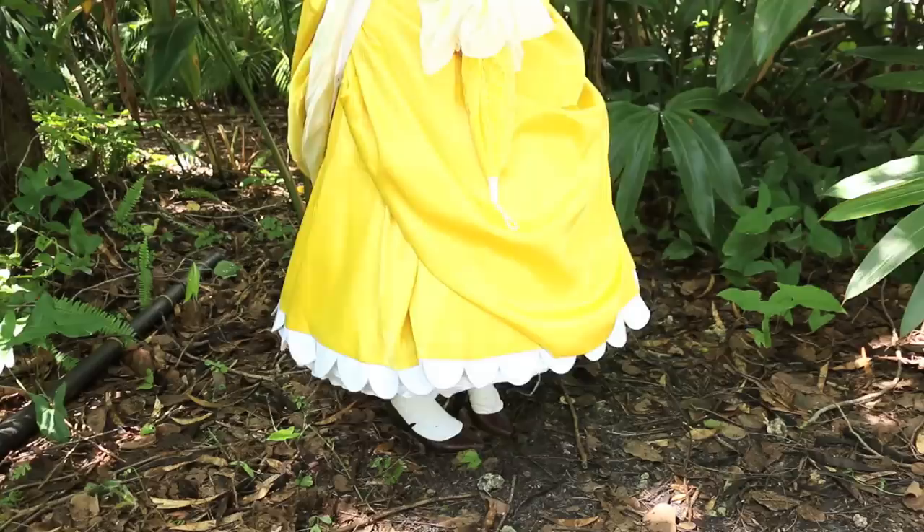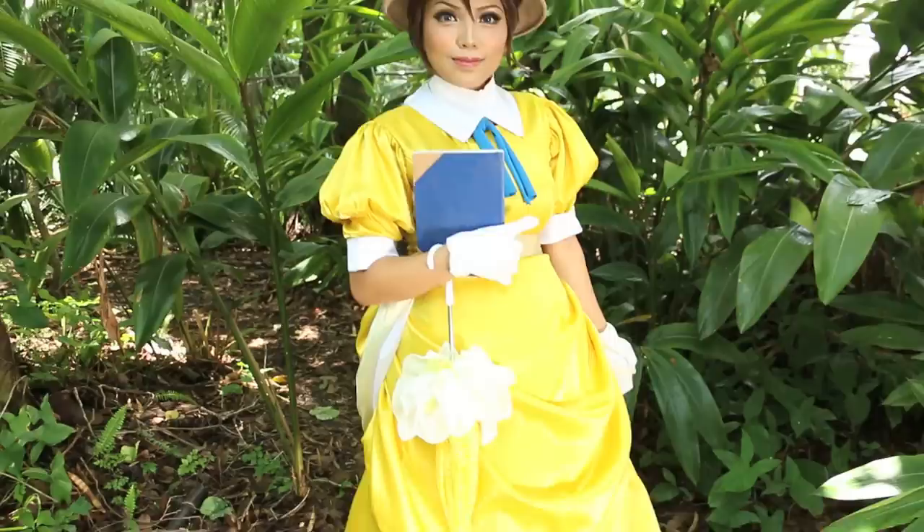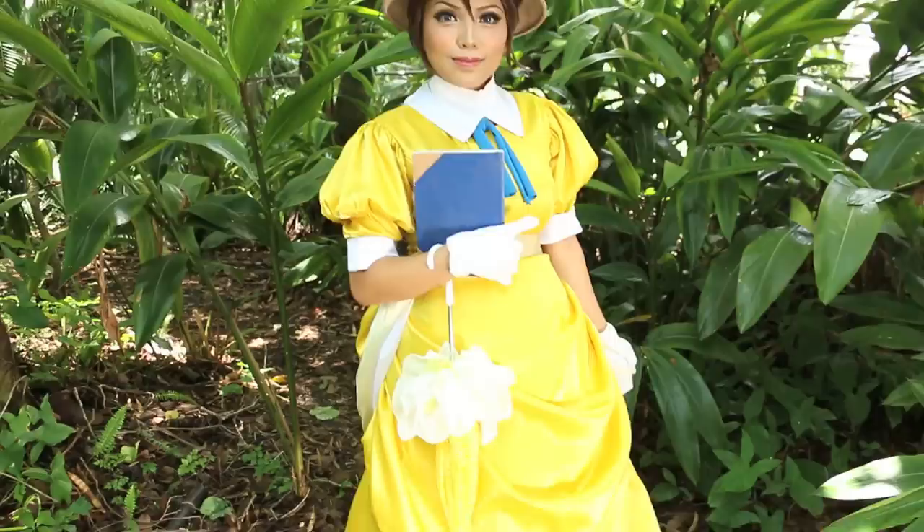Oh dear, I can't forget my safari hat and my blue contacts. Lastly, here's my frilly bright yellow dress. Probably not the most suitable outfit for the jungle, but it's the only thing the ladies wear back home.